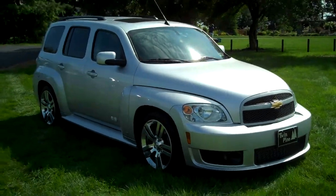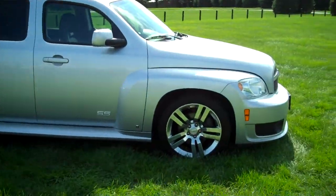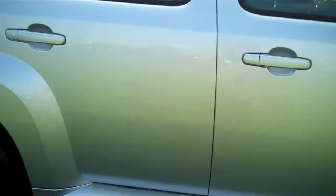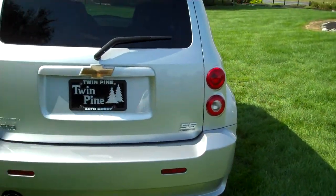The SS was completely overhauled from the regular HHR, with a completely different powertrain and a little bit different on the outside. You get the 18-inch alloy wheels and a few different SS badges around the exterior. A cool looking car for sure.